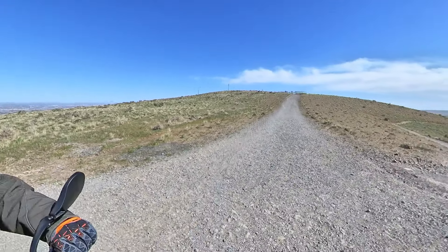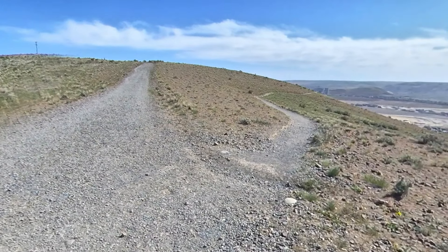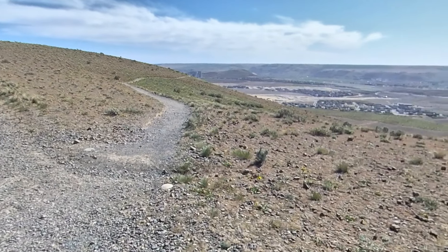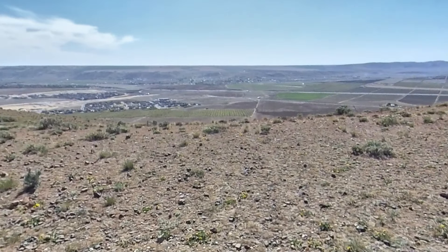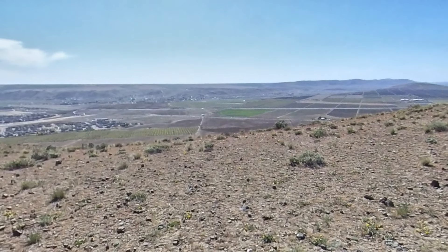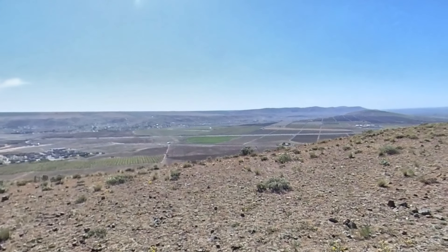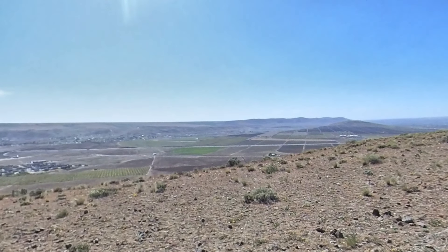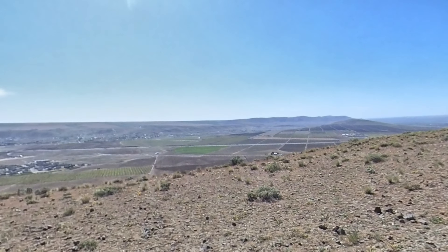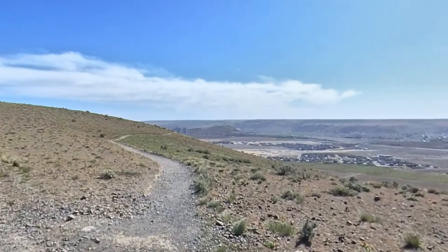Up here is where we make the final ascent to the top by the antenna. You can go around the mountain this way, but I think I'm just going to go to the top on this one and save circling the entire mountain for another day. This is Badger Canyon down here — that's kind of our wind tunnel in the Tri-Cities. The wind funnels up through there and can get up to hurricane forces at times. But let's go on up to the top.